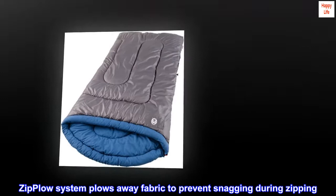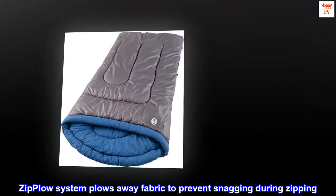Zip plow system plows away fabric to prevent snagging during zipping. Roll control design and patented no-tie closure for easy one-person packing.